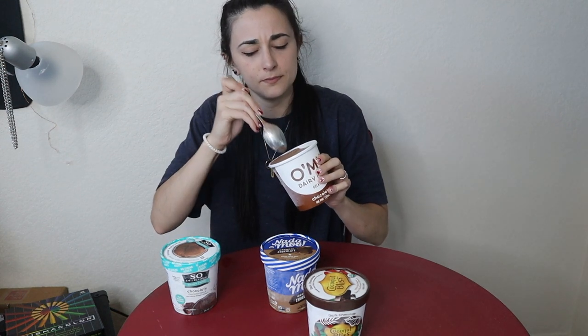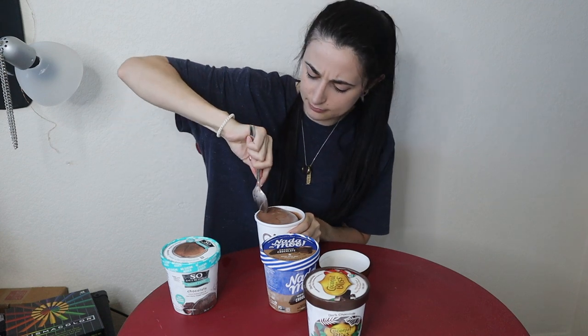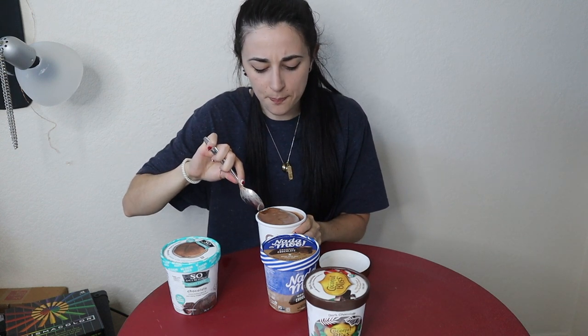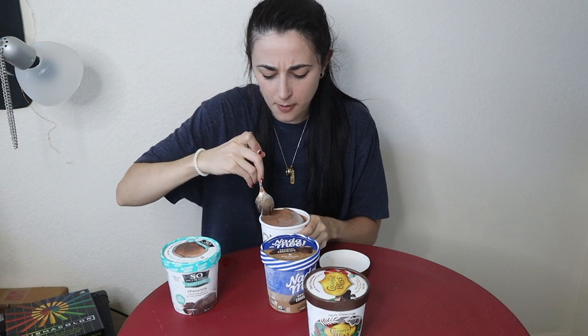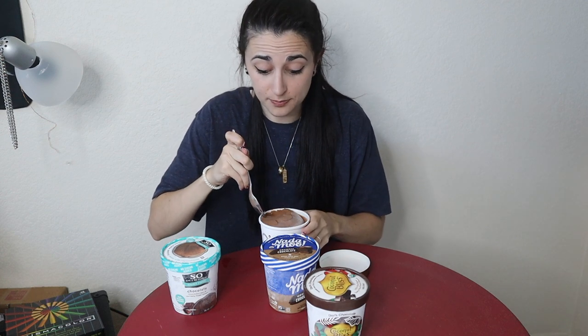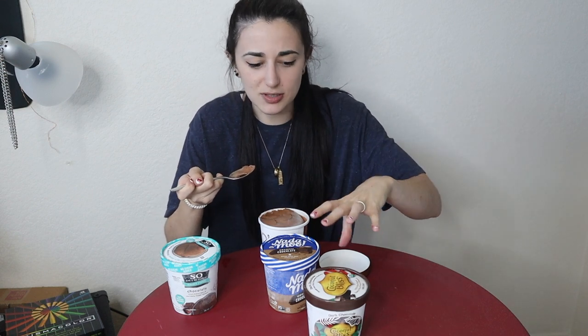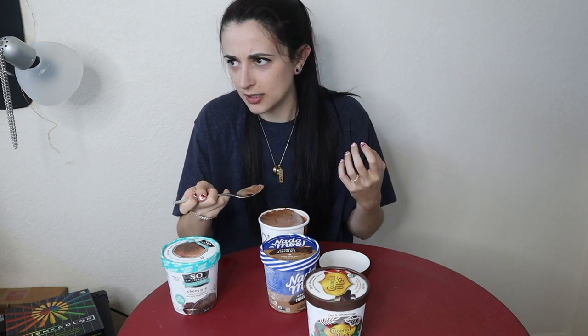Moving on to the Oh My Gelato — it looks and feels a little firmer, definitely having to dig a bit. Not that same soft creamy texture, but it's luscious and a lot richer in chocolate taste. It's dense, glossy, thick. Comparing the two: these are pretty much the same flavor profile, it's just the consistency and texture that differ. Coconut Bliss is fluffier and lighter, more ice cream-like, while the gelato is like a really dense gelato.